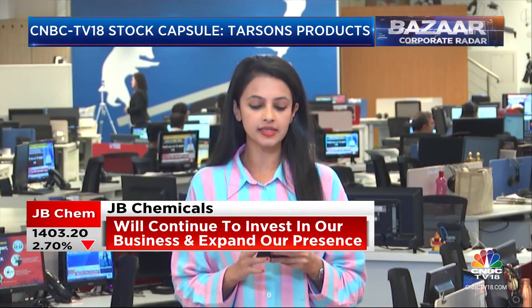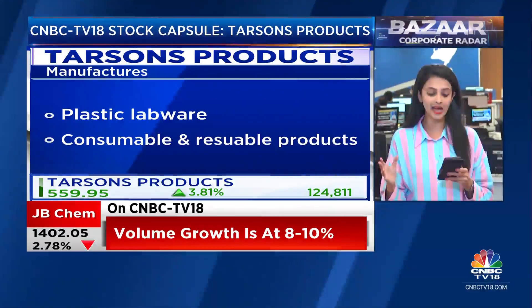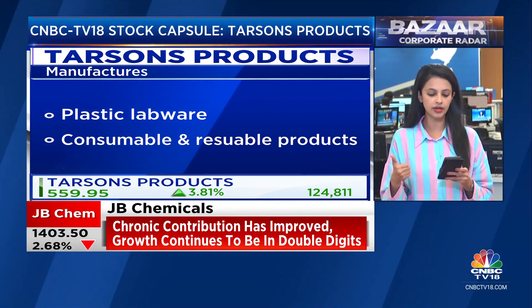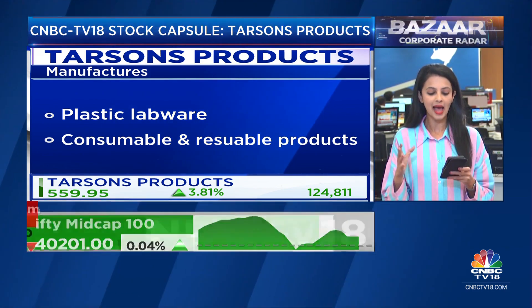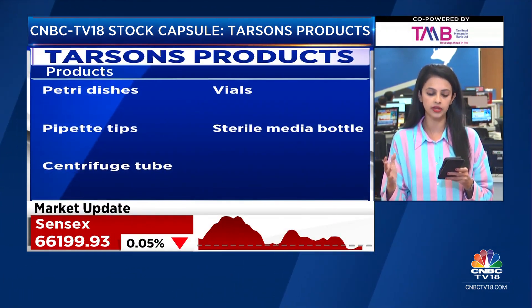Well yes, I'm looking at Tarsons today. The company manufactures plastic labware — both consumables as well as reusable products. This includes petri dishes, tubes, vials, sterile media bottles, etc. It caters to pharmaceuticals, academia, contract research companies, diagnostics, and export companies.